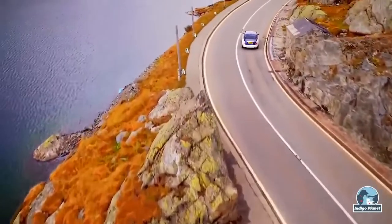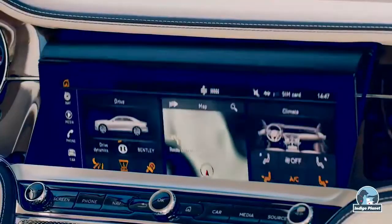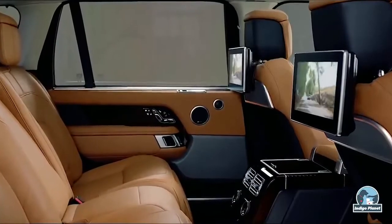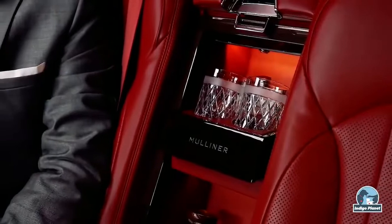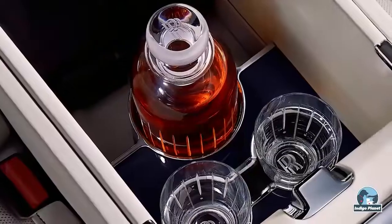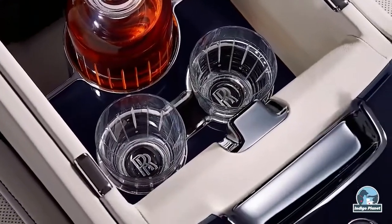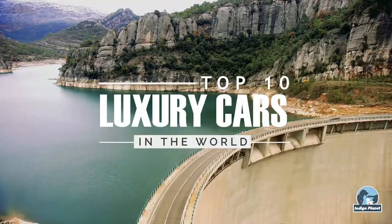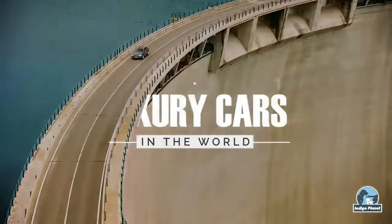Whether you're a businessman who likes to cruise around in supreme comfort, or if you just want your family to travel in style, luxury cars are an essential part of life. While there are many carmakers claiming to offer you unparalleled luxury and comfort, there are just a few that excel in this area. In today's video, we're going to look at the 10 most luxurious cars available on the market.